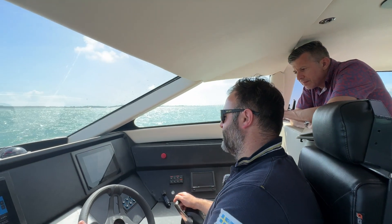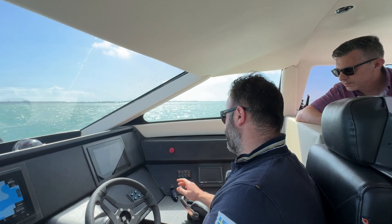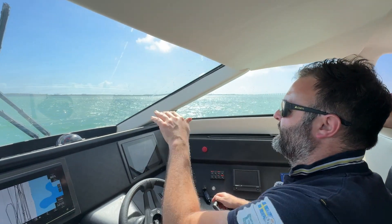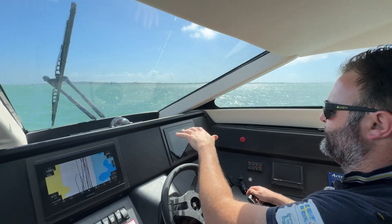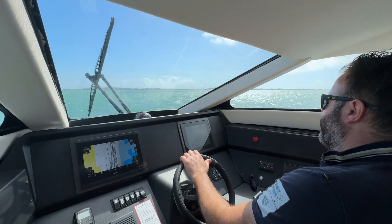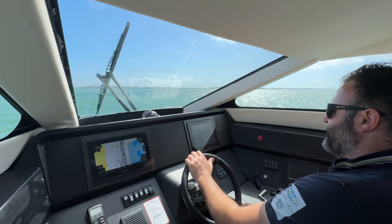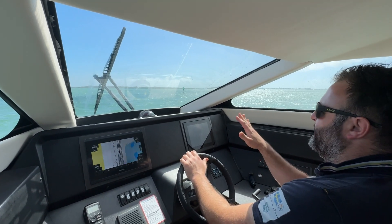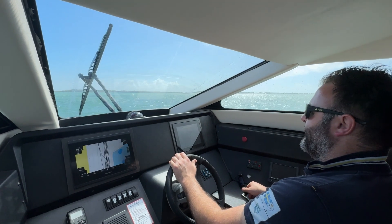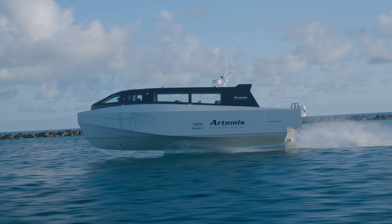We're traveling along at 8 knots now, in displacement mode with the hull in the water. I'm just going to accelerate up to 13 knots, hit the takeoff button, and you'll feel us start to take off. Our flight control strategy will take over — you'll feel us pitch and then we'll be foiling at 18 knots and cruising at 25. The software is taking over to find the optimum. That's it — we're at 18 knots, now fully out of the water foiling.